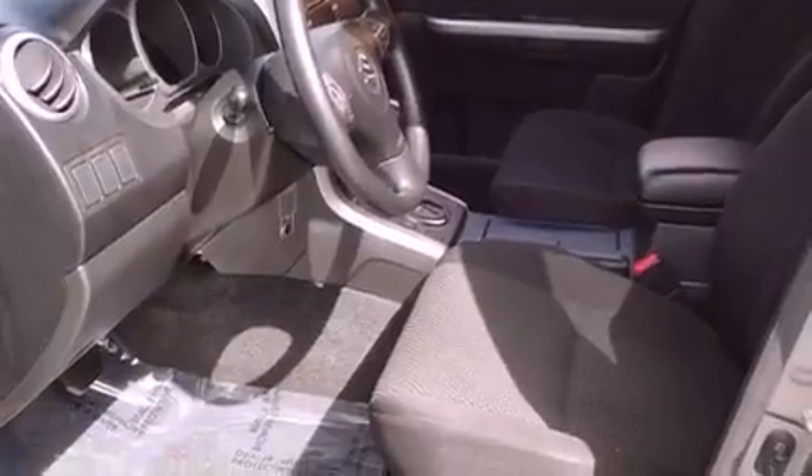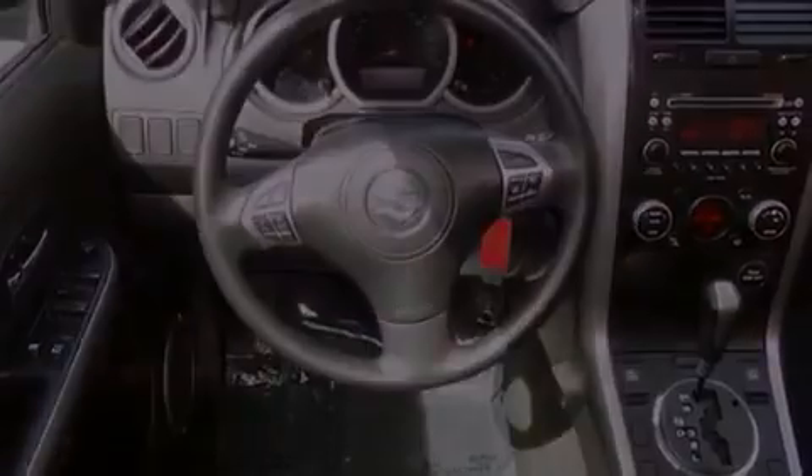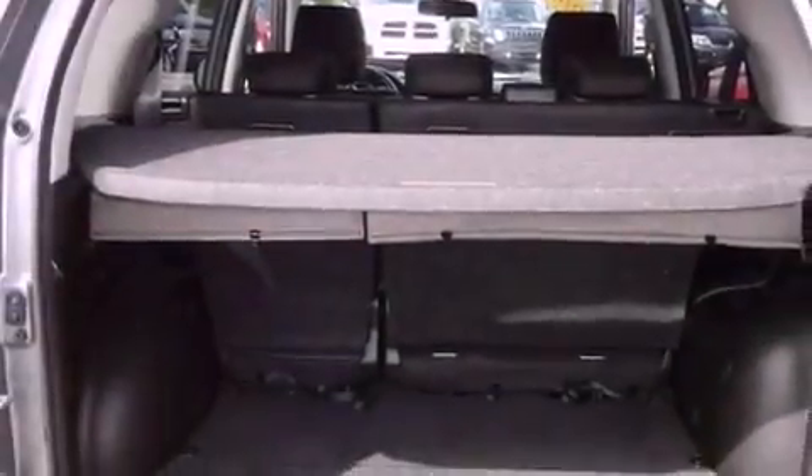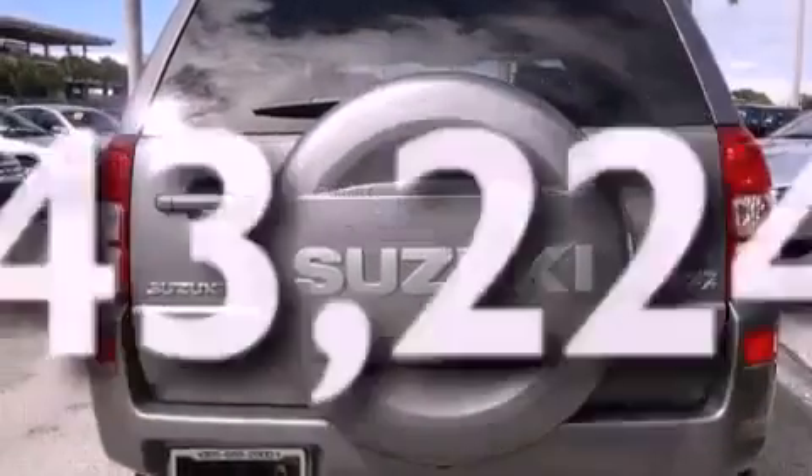Features include a low-tire pressure indicator, air conditioning with automatic climate control, cruise control, privacy glass, stability control, an anti-lock braking system, front multi-stage airbags, latch-ready child seat anchors, a rear folding seat, and this vehicle has fewer than 44,000 miles on the odometer.